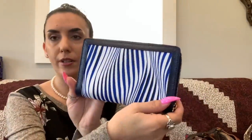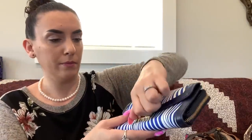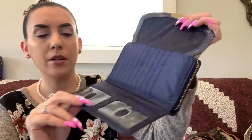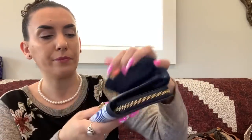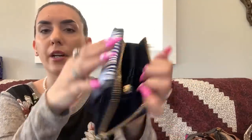Next we have the blue Vera Bradley large wristlet. It is faux leather and in such excellent condition I'm not even sure it's been used. You open the front pouch and there are a whole bunch of card slots, then the other section is zippered with card slots, a zipper pocket, and more slots. We're dropping this to $15.